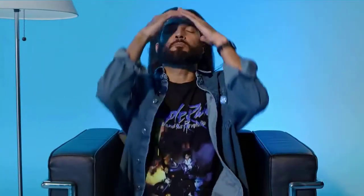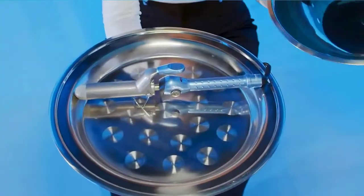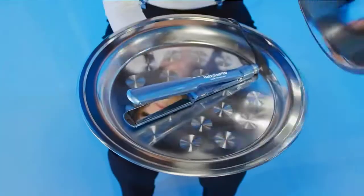Comes with three attachments: diffuser, comb, and concentrator. 7.5-foot salon power cord with hanging loop. Intelligent heat control measures the air temperature over 40 times a second to prevent extreme heat damage. Through research in our hair laboratories, we've engineered a range of attachments designed to style different hair types. Dyson has turned convention on its head and put the motor in the handle, completely rebalancing the dryer's weight and shape. Check the description for details and prices.